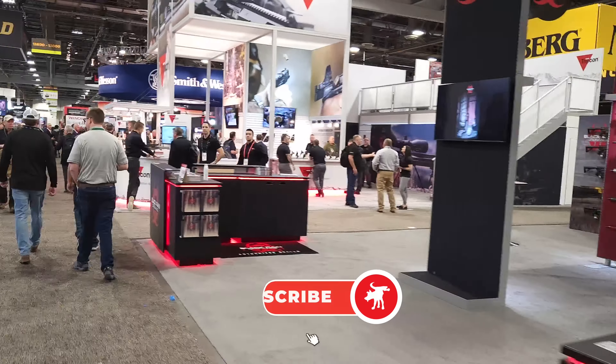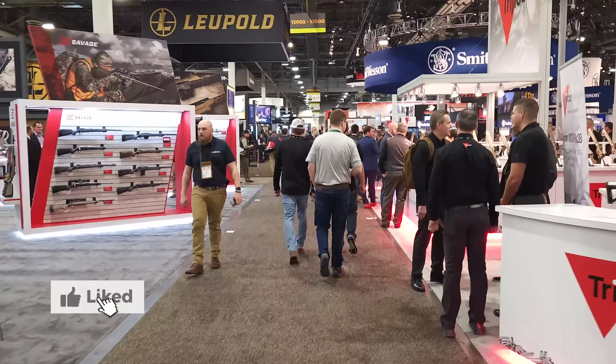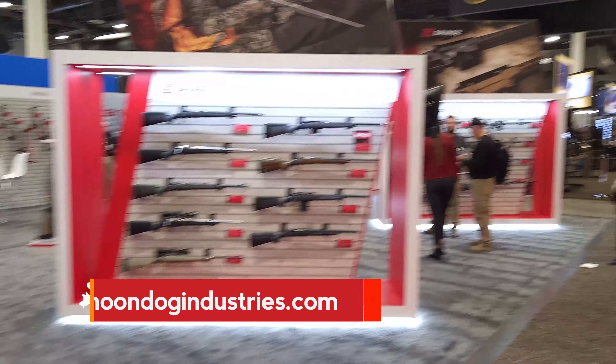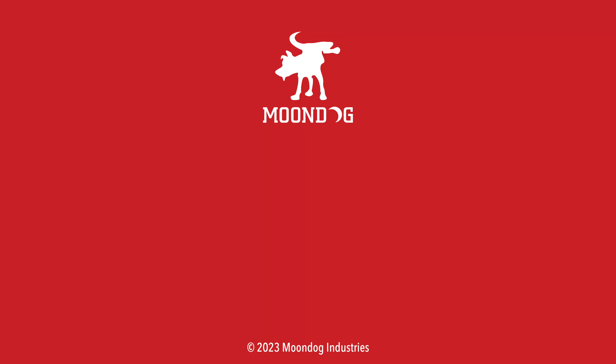See the rest of my SHOT Show videos. Be sure to subscribe and hit that notification bell, and you'll be updated when I post the next one — it's absolutely free, so do it. And if you like this video, please hit that like button and check out my other videos at moondogindustries.com. Thanks for watching. I'd like to know what you thought of this video — leave me a comment or chat with me on Facebook, Twitter, TikTok, MeWe, Instagram, or Locals. Go to moondogindustries.com. We'll see you next time.